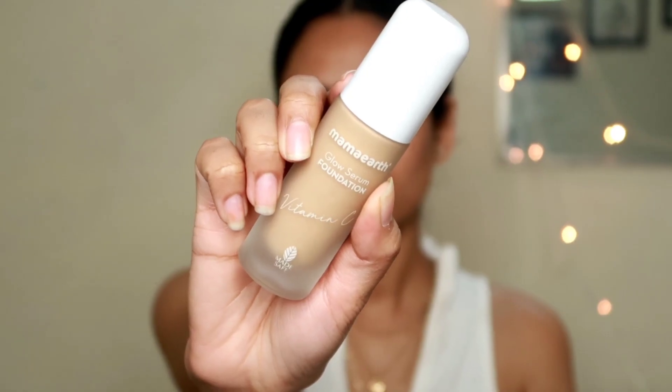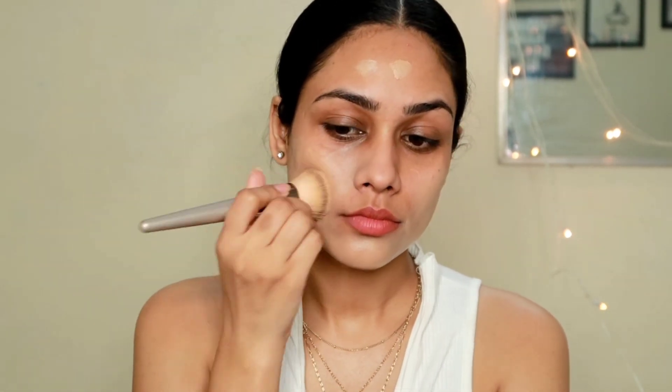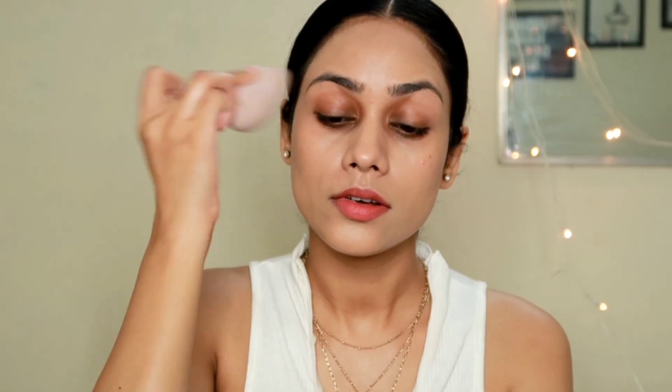For foundation, I'm using this Mama Earth Foundation. This is actually my first time using this foundation. I'm using shade 03 and I'm going to blend it out with the help of my brush. I really liked this foundation. The only thing I noticed is that the finish is a little drying for my skin type — I have extremely dry skin. So this foundation was looking quite matte on my skin. I think this would be a great foundation for oily skin. I would prefer to apply facial oil underneath this foundation to get a nice dewy finish and avoid dry patches.